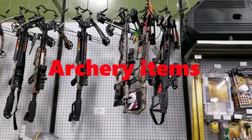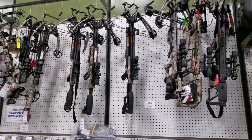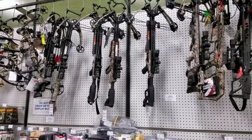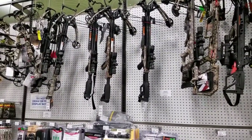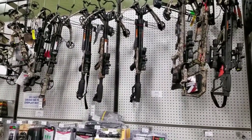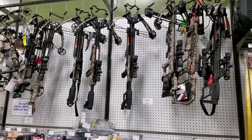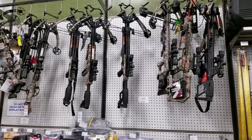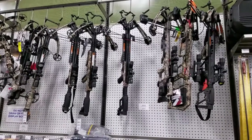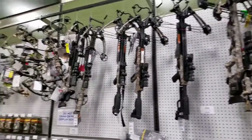They've got some really nice crossbows right here. If you've never shot a crossbow, you ought to shoot one — they are really fun to shoot. They have no kick to them, it's just like shooting a BB gun. Amazingly accurate too.